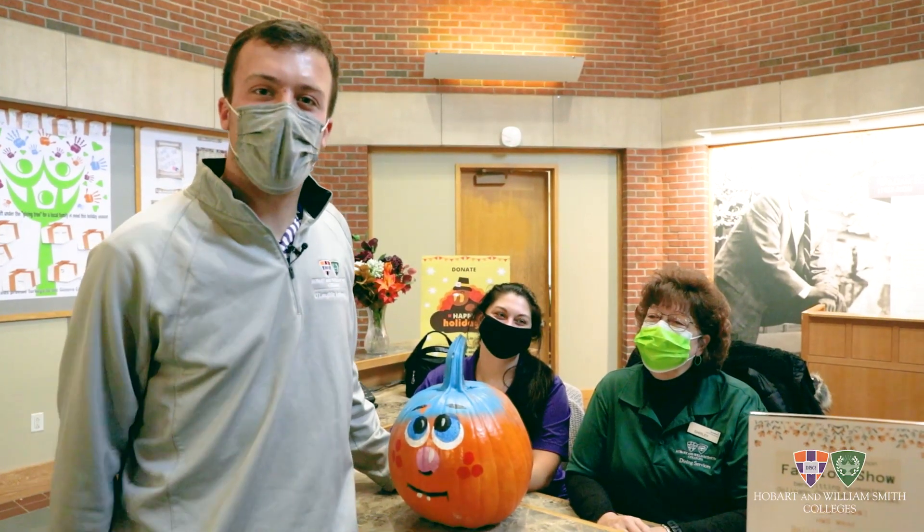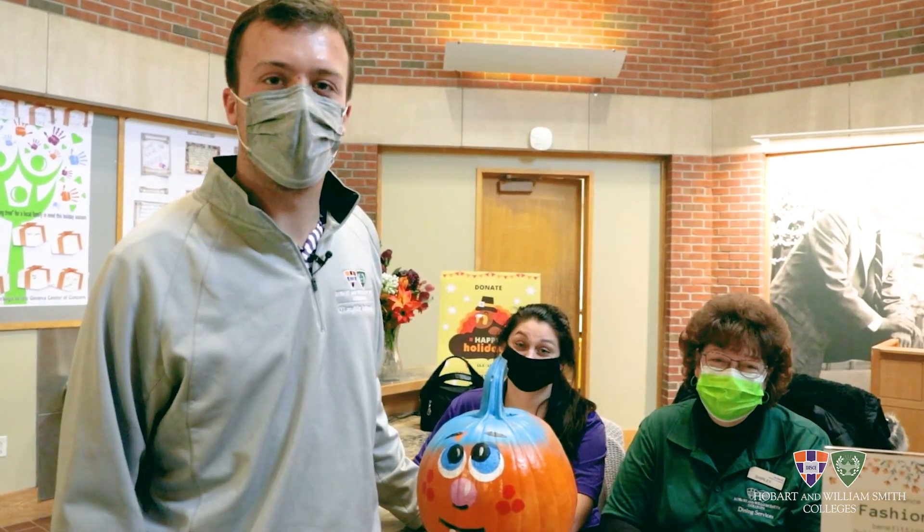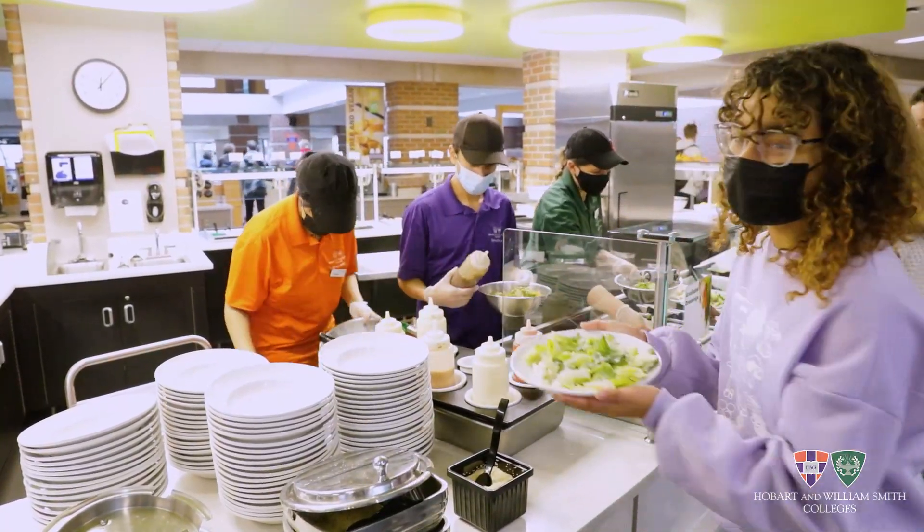Up here at the front desk we've got Shirley and Laura. Shirley knows everybody's name that comes into the dining hall. They always put a smile on everybody's face — same with Laura. We love them and we love Saga.